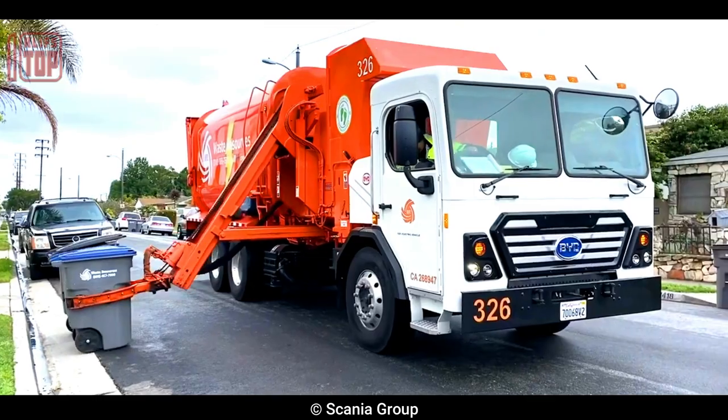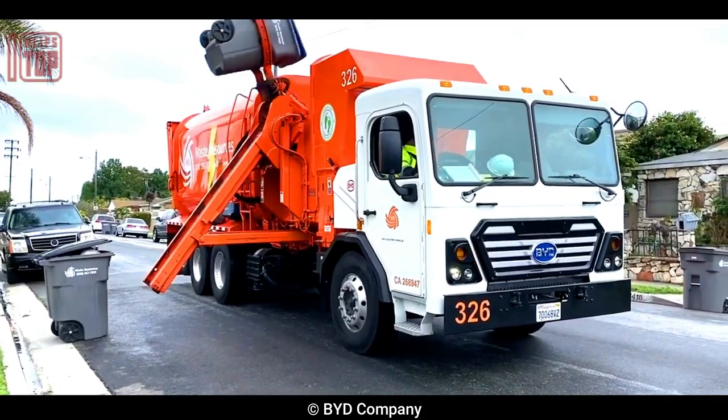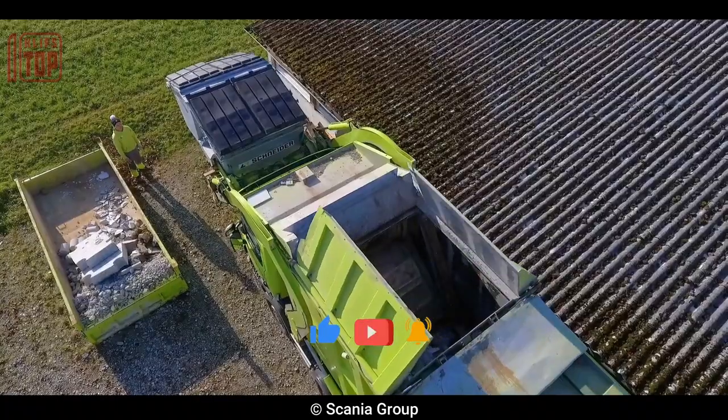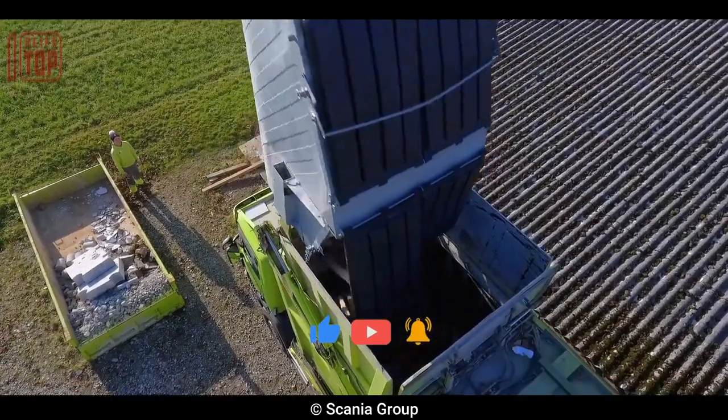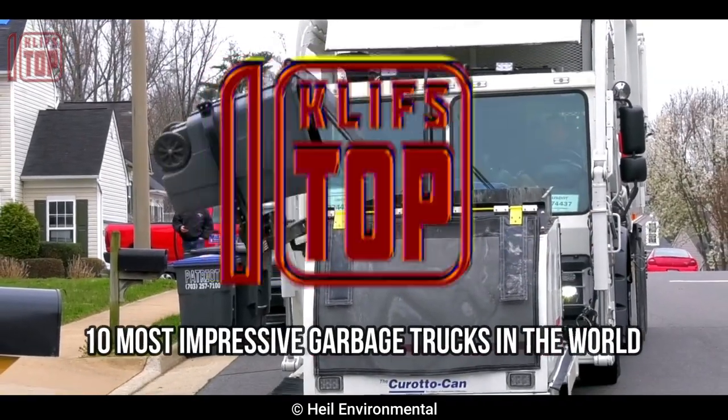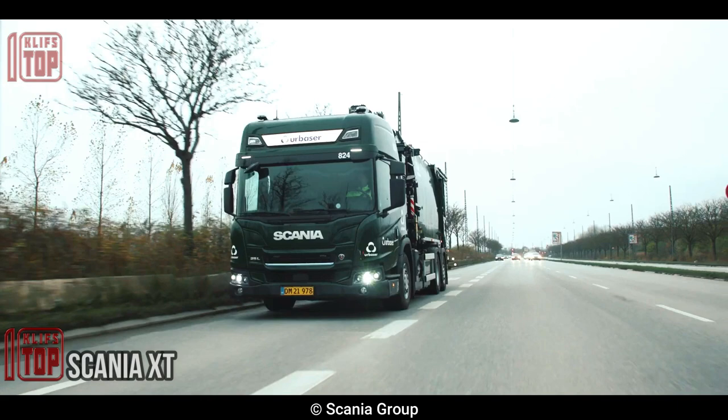Impressive garbage trucks are utilized in the waste management industry for collecting and transporting solid waste from homes, businesses, and public areas to disposal sites. These are the 10 most impressive garbage trucks in the world.